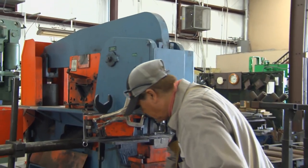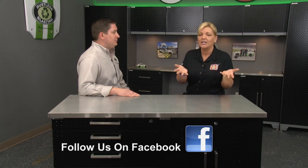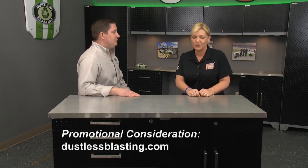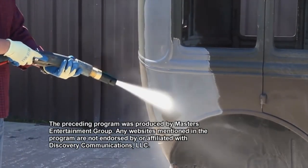You want to find out more? Go to their website, dustlessblasting.com. We want to thank you for having us down here — it's always a really great time and we learn so much. If you have a product you'd like to show on TV and have folks find out more about, just email jeff@masterstv.com. That's all we have time for this time around — more next week on Performance TV.